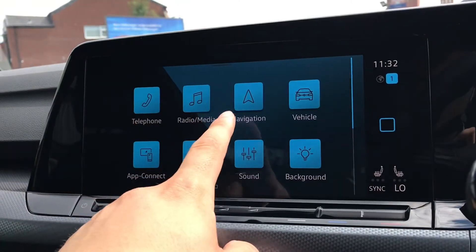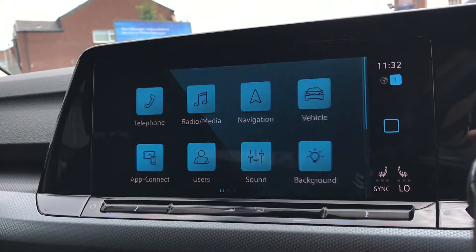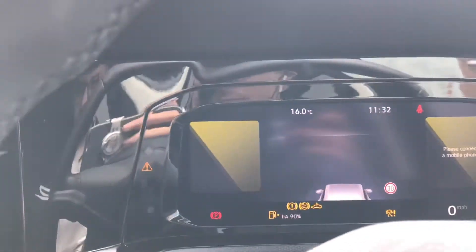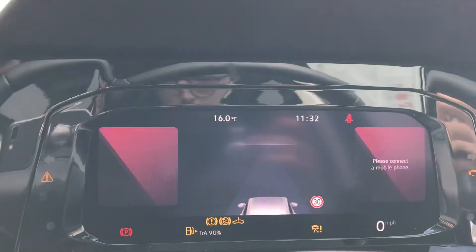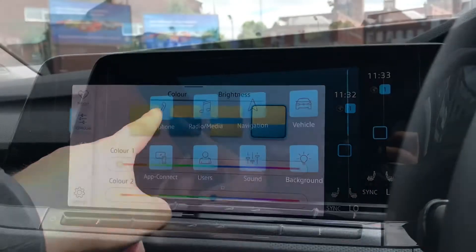Now on the entertainment screen we have telephone, radio, navigation, vehicle, app connect, users, sound and background. Going into background we can really add our own stamp onto the car as we give our own customization look to it using the use of color. It can really set the tone of our driving experience — you can either use the presets or use your own color combination, and it looks outstanding at night.